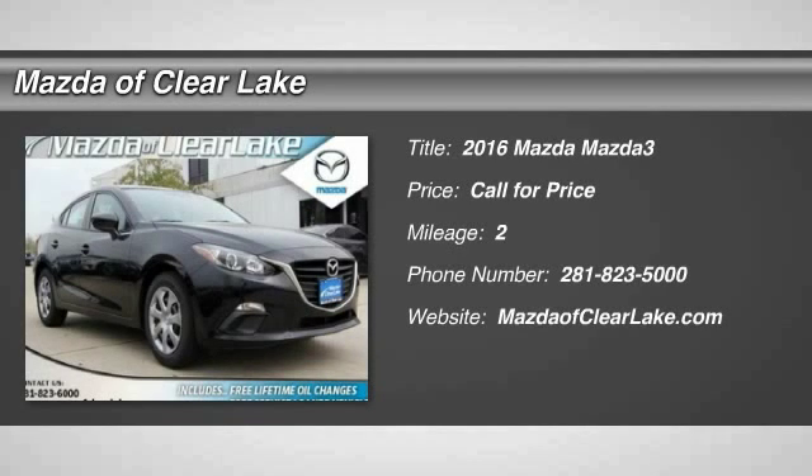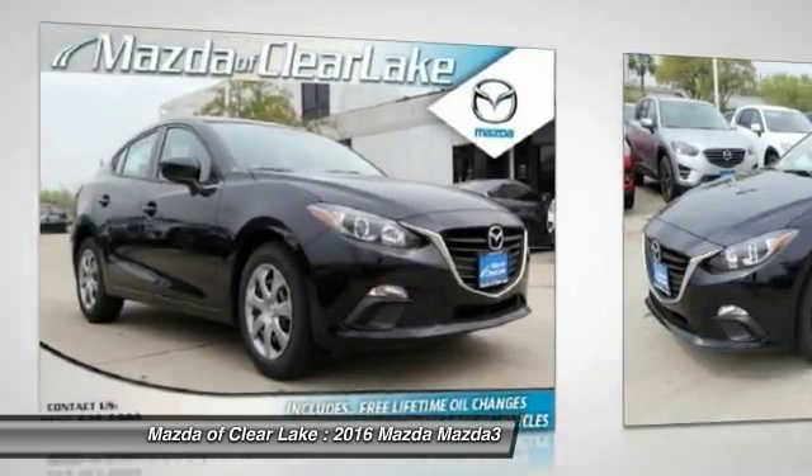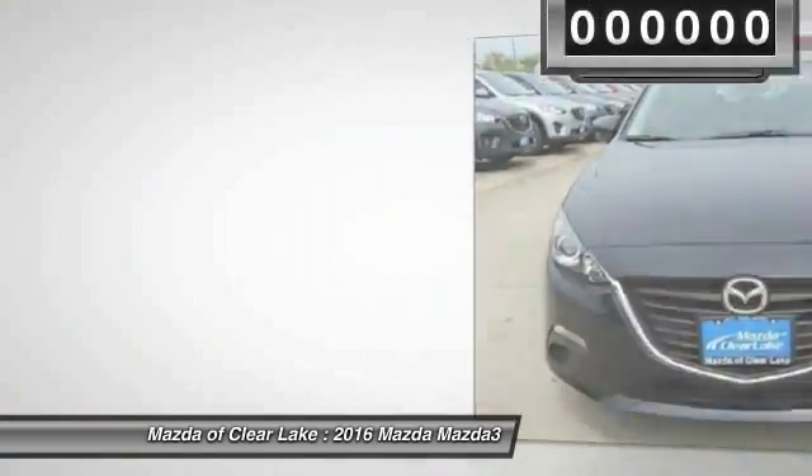2016 Mazda 3. The Mazda 3 meets your vehicle wants and needs. Powerful and economical, technologically savvy, and boasting top safety features, the Mazda 3 is the total package.